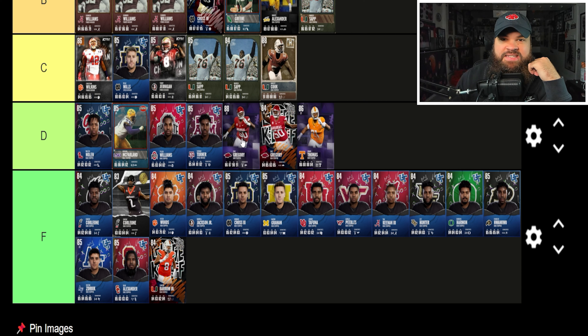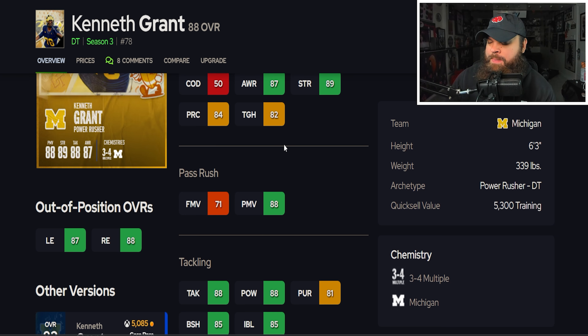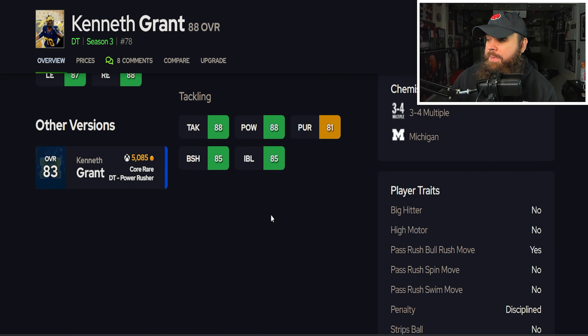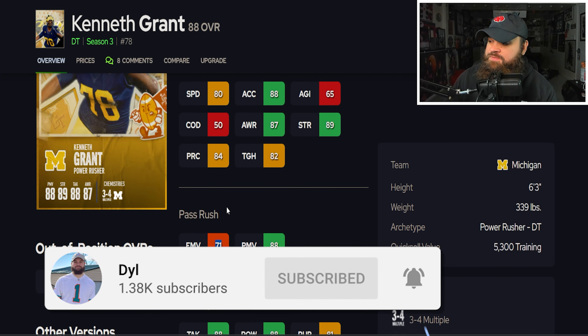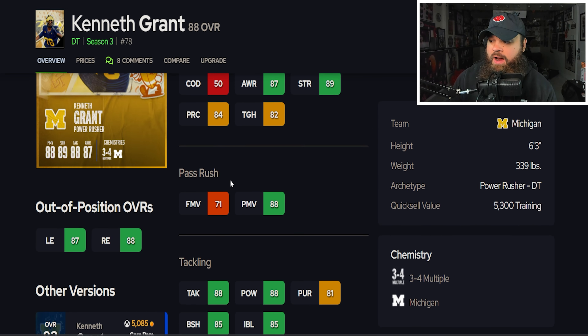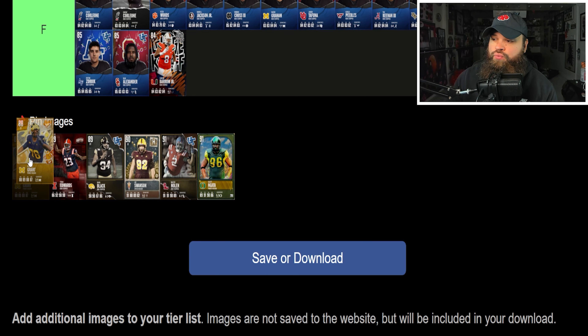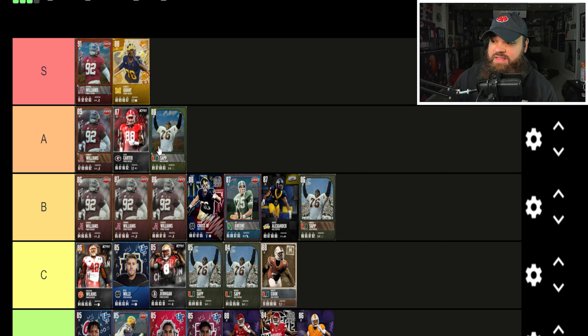Right after that we get Kenneth Grant — a potential free card you can get by purchasing with trophies from leveling up. He's 6'3" 339 lbs, 80 speed, 88 acceleration, 88 power moves, lower finesse moves, good block shed, good impact blocking. For traits, he has ideal traits — only the bull rush move on yes, meaning he'll only use power moves. The speed, acceleration, power moves, block shed, and impact blocking make this a really great defensive tackle. I'm placing Kenneth Grant in the S tier.